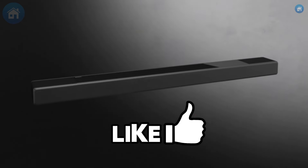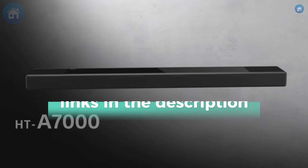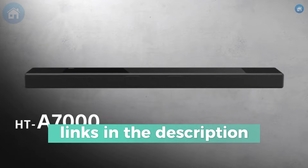Don't forget to press the bell and subscribe buttons to ensure you never miss our most recent evaluations and recommendations.